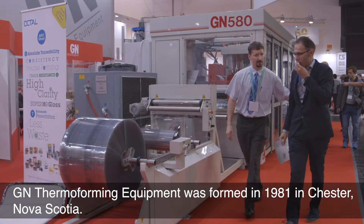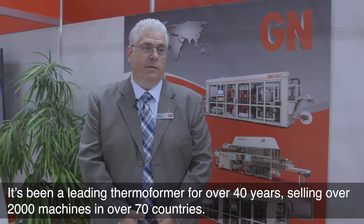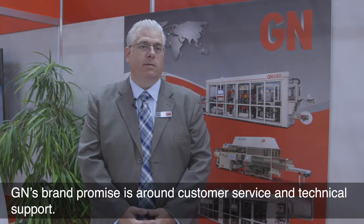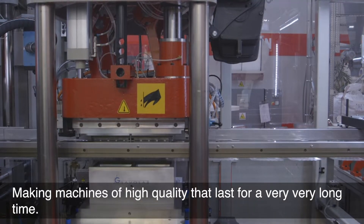GN Thermoformer Equipment was formed in 1981 in Chester, Nova Scotia. It's been a leading thermoformer for over 40 years, selling over 2,000 machines in over 70 countries. GN's brand promise is around customer service and technical support, making machines of high quality that last for a very, very long time.